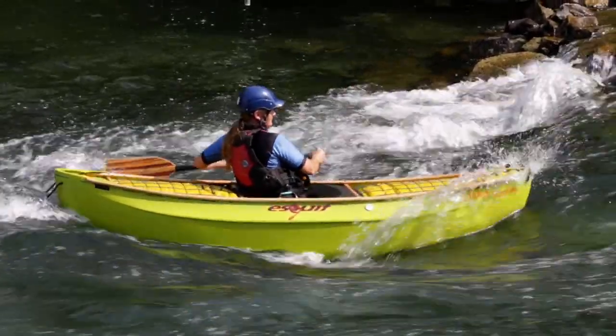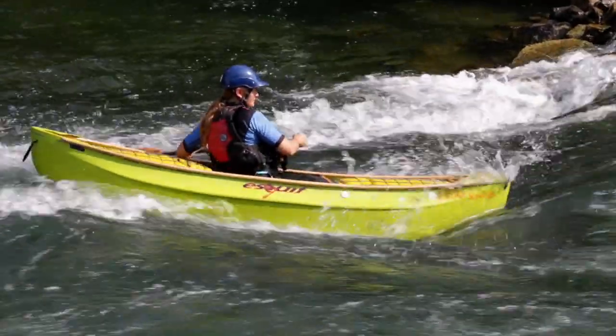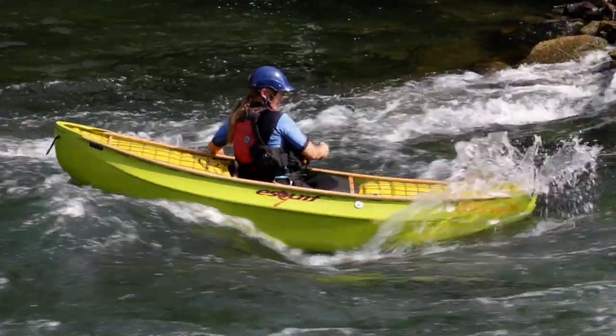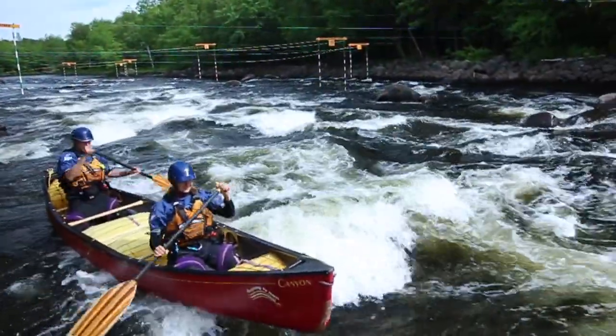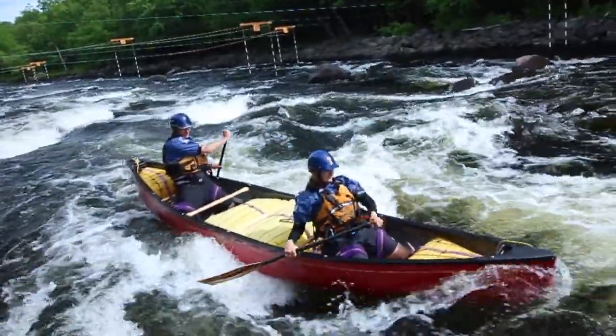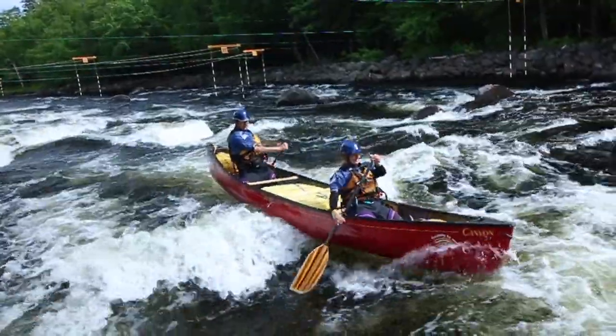Front surfing is just about the coolest thing you can do in a canoe. Rushing water under the hull, defying the downstream pull of the current and hovering in one place on the river is a remarkable feeling of speed and boat control. So how do we choose a wave, get on it and control our position? We'll look at this and more — and if you like what you see, give us a thumbs up or subscribe to our channel.